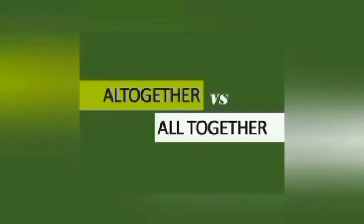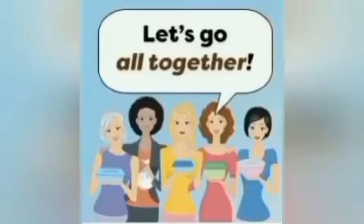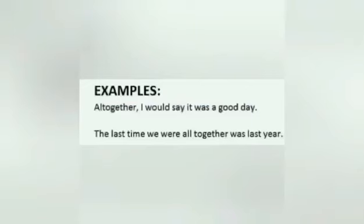Just like the previous words, these terms are not freely interchangeable and each should be reserved for the context in which it best fits. The single word 'altogether' is used as an adverb meaning something is complete — it can replace 'wholly,' 'totally,' or 'all in all.' The two-word phrase 'all together' means in the same place or at the same time as a complete group. Examples: 'Altogether, I would say it was a good day.' 'The last time we were all together was last year.'